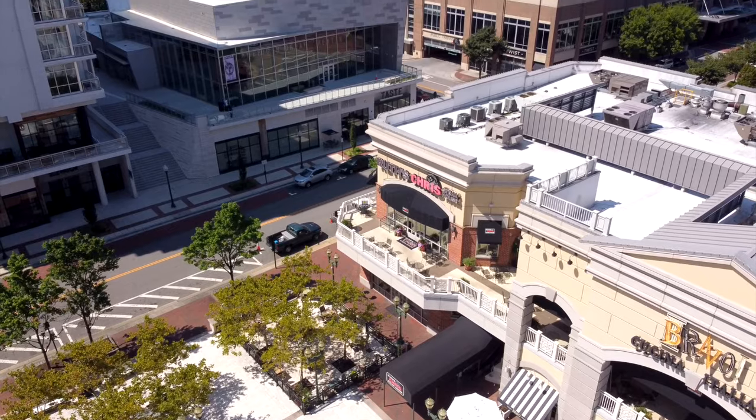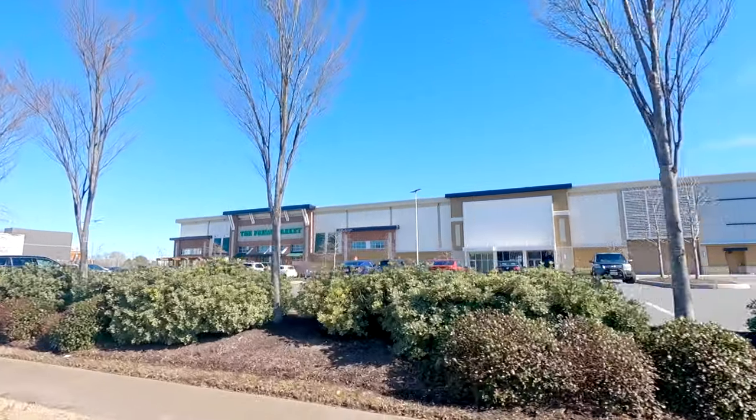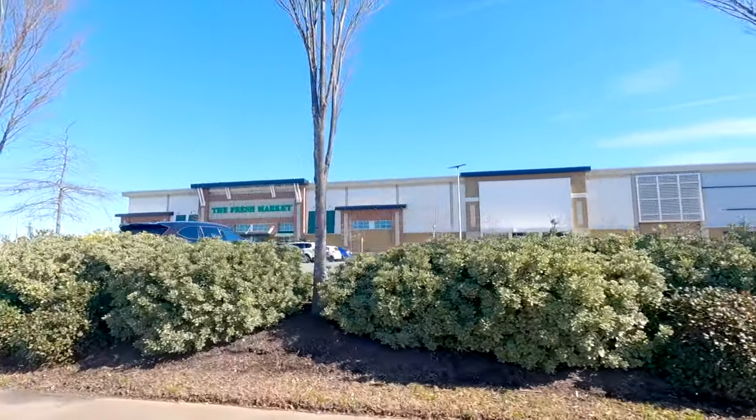A few other notable food mentions are Tupelo Honey right around the corner, Ruth's Chris Steakhouse, Cantina Laredo — a gourmet Mexican place with absolutely fantastic tacos — and La Maya's Crepes, a whole place dedicated to crepes. For groceries, people love Wegmans, but you've also got Food Lion, Walmart, Target, and the Fresh Market, an upscale place for luxury items.